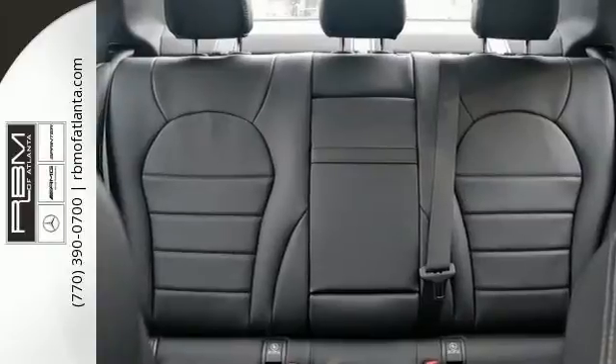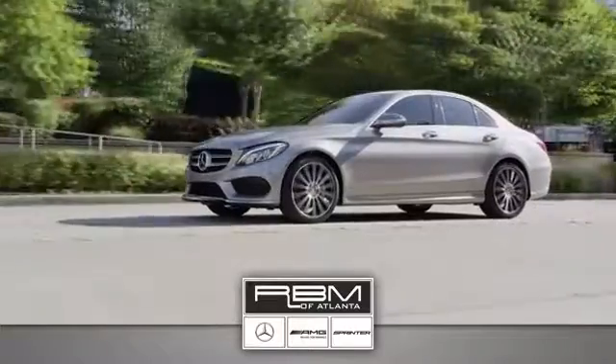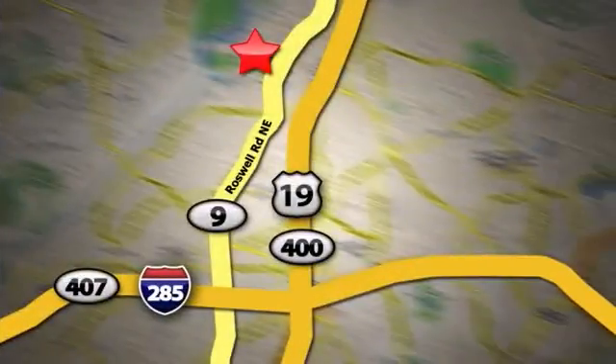And there's more, and you'll see it when you come in and take it for a test drive today. At RBM of Atlanta in Sandy Springs, we have the best selection of new and top quality pre-owned vehicles to choose from. We are conveniently located at 7640 Roswell Road in Atlanta.